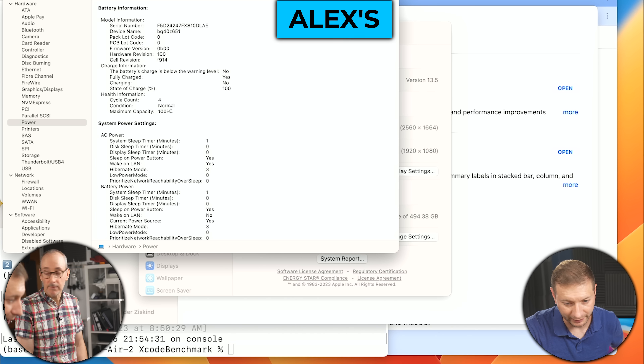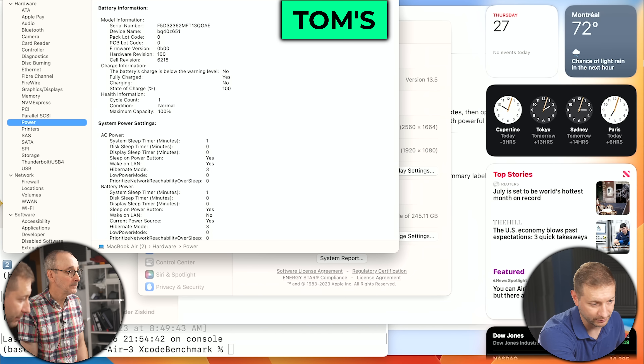Apple suggests keeping battery cycles under a thousand, so four is nowhere close to that. A thousand cycles would take maybe two to three years. For comparison, one machine owned since January of this year already shows 52 cycles. So four cycles is almost like new — maybe it was turned on a couple of times. Maximum capacity is also 100% on both, which is good.